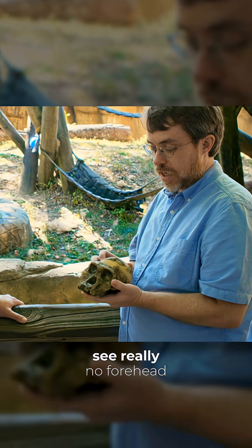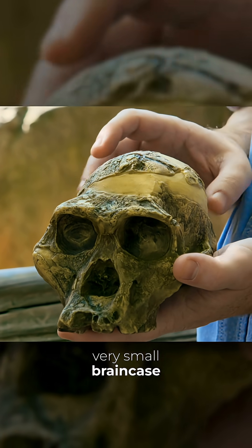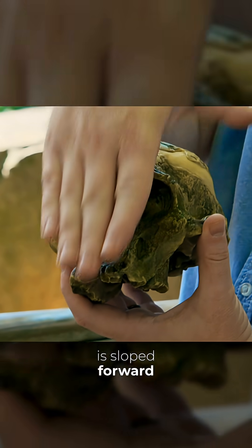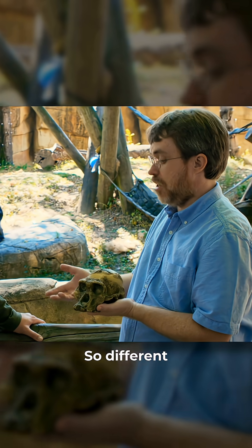You can see really no forehead at all — it just slopes right back. Very, very small brain case. The muzzle sticks way out so the face is sloped forward. So you might be wondering, what in the world does this have to do with humans? It's so different.